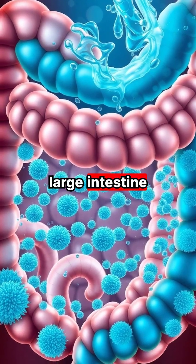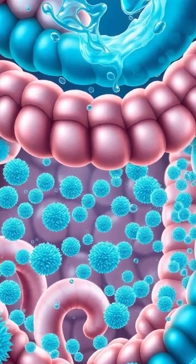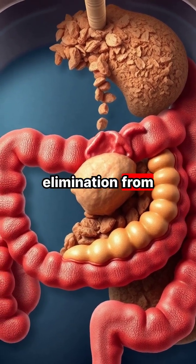In the large intestine, water is absorbed while beneficial bacteria help break down remaining materials. Finally, any remaining waste material is compacted and prepared for elimination from the body.